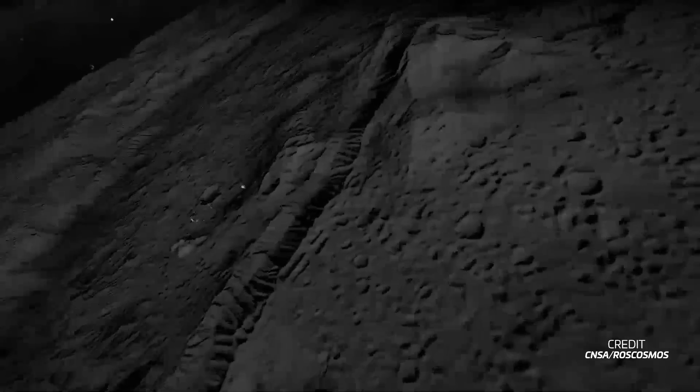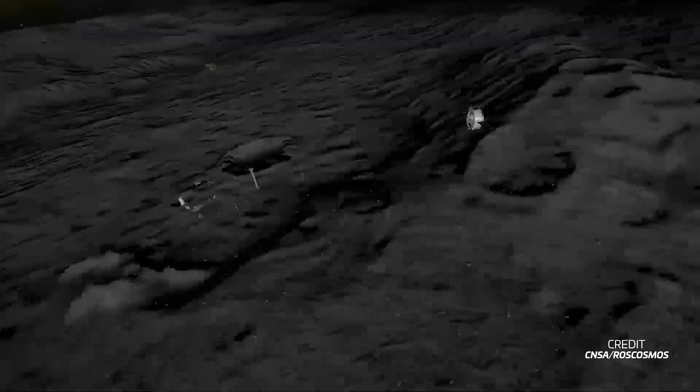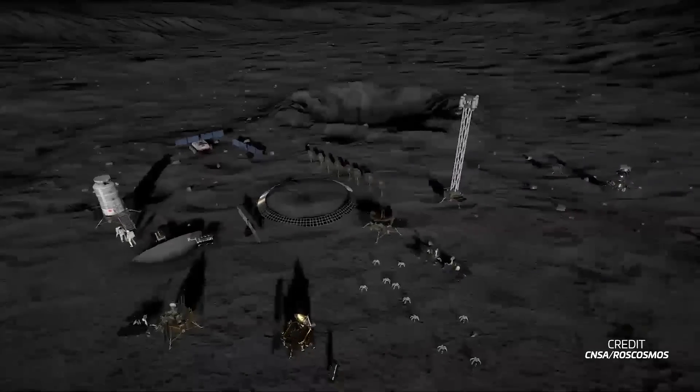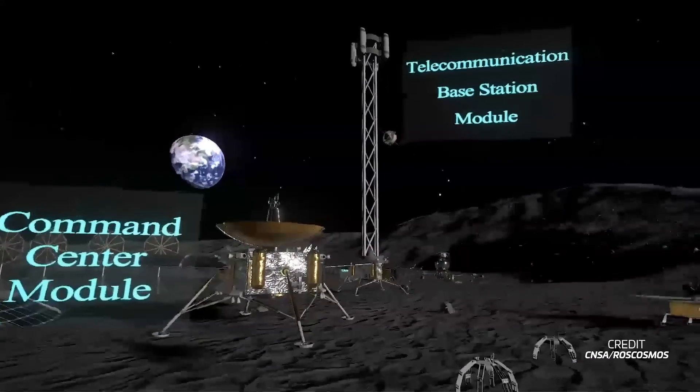Russia and China are planning to build a lunar base together. While the plans have been in the works for a few years now, the project has now received the green light from the Russian government, making it a formal program for the country. The China National Space Administration and Roscosmos first started planning the moon base, known as International Lunar Research Station, or ILRS, in 2021. The station's main purpose is to become a science outpost on the lunar surface.